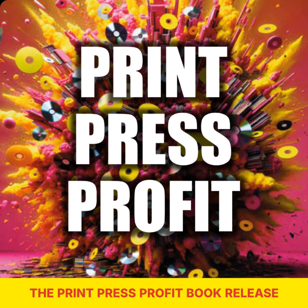Hey there, print fanatics and book lovers. Welcome to Print Press Profit Podcast, the podcast where we talk all things physical media. I'm your host, Simon Crack, and today is a special episode all about the release of the Print Press Profit Book. Get ready for some insider tips and exciting updates. Let's dive in.